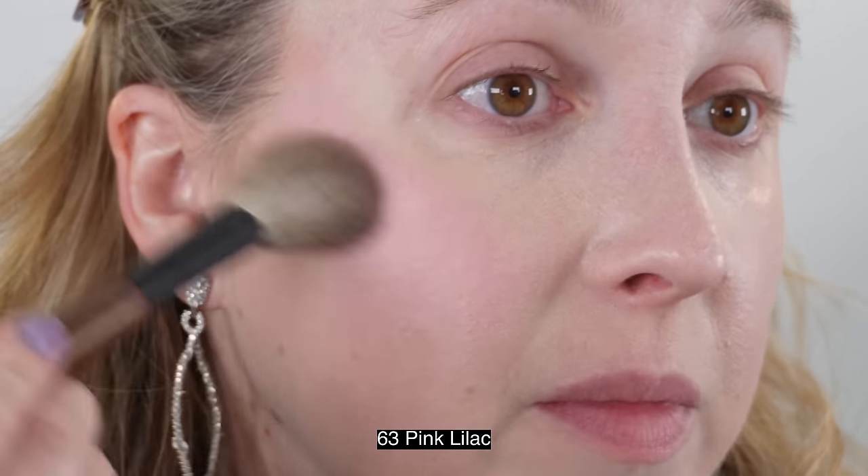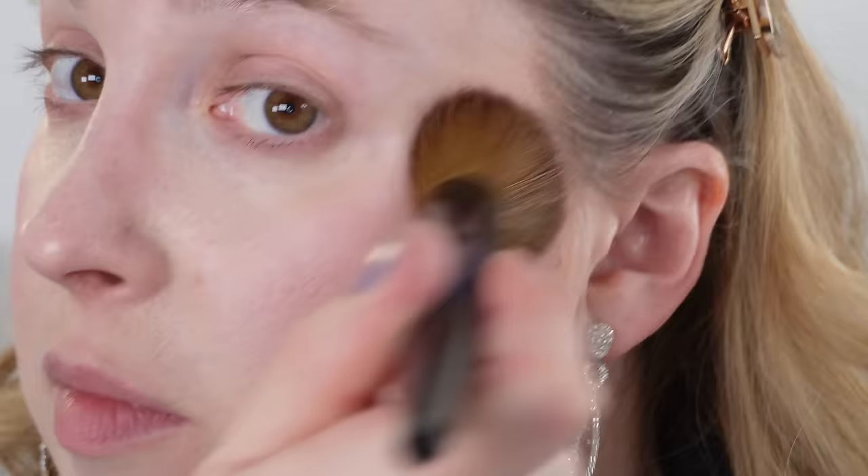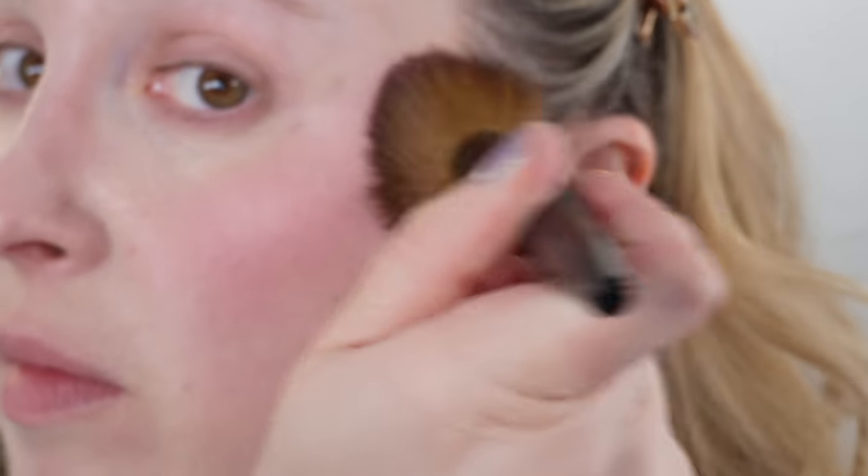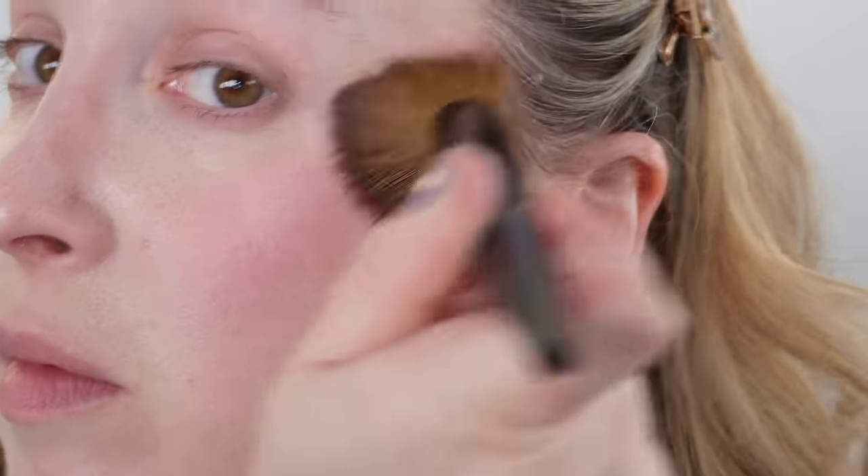All three formulas are good, but again that Pink Lilac is more firm in the pan. If hard pan is an issue, that's the one I'd expect to see it occur in first. That said, I haven't experienced any hard pan with any of my Rosy Glow blushes from Dior.